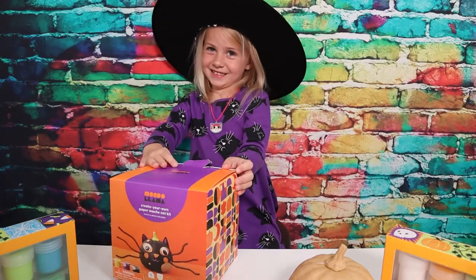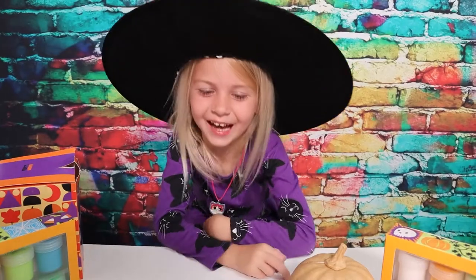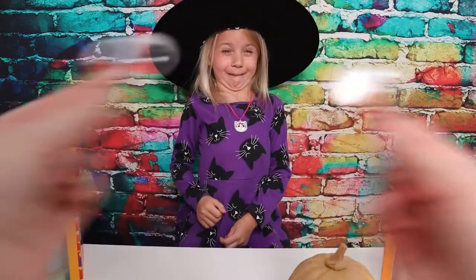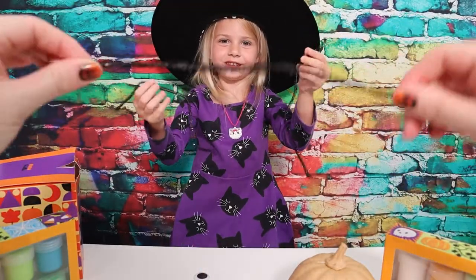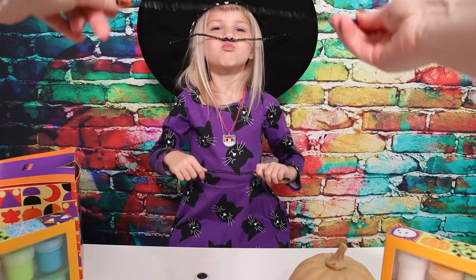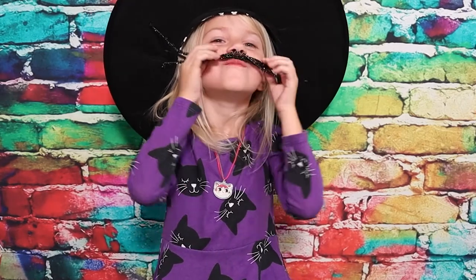Sometimes it's good to read the instructions still! Let's see what's inside of here. I'm seeing some googly eyes - let me see your googly eye face! Little Lola's little googly eyes. Lola, what are these other pieces? Remember you said you didn't need the instructions - what do you think these are? Whiskers! It looks more like a mustache than whiskers.